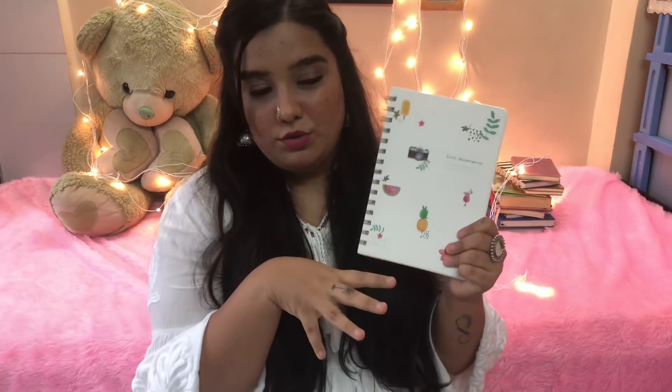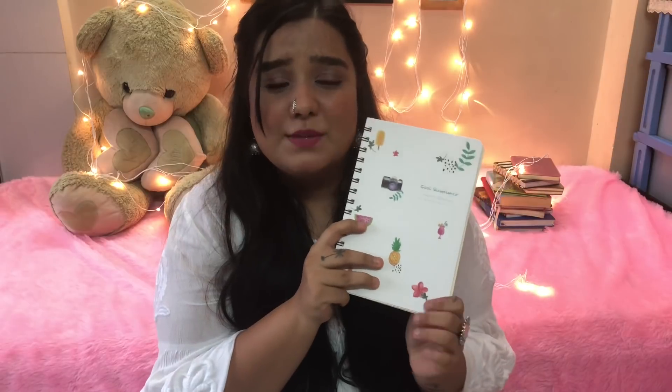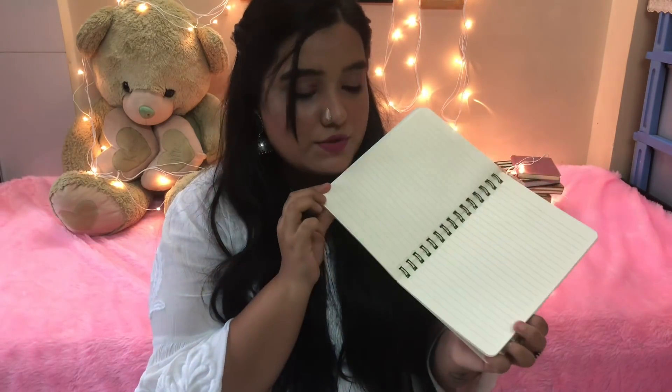The next thing I bought is this notebook. The reason I got it was as a token of memory — every time I go to a city, I always end up buying notebooks. Usually people buy key chains, fridge magnets, or pens, but I like my notebooks and they're very useful. I do have a collection of really cute notebooks. This one was also 150 rupees.